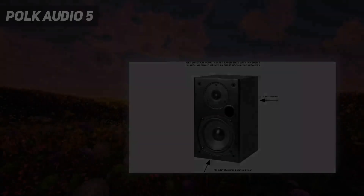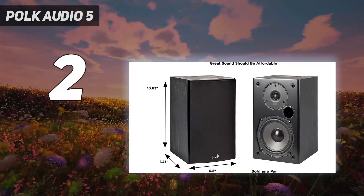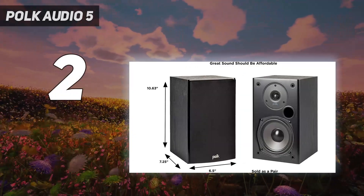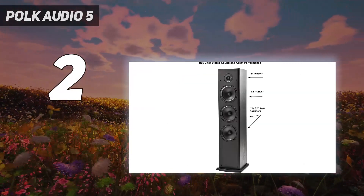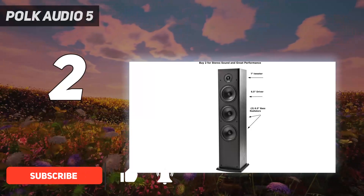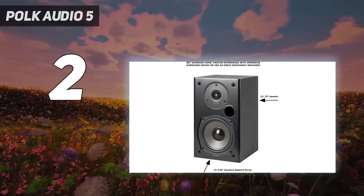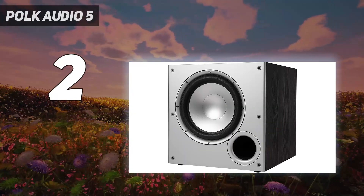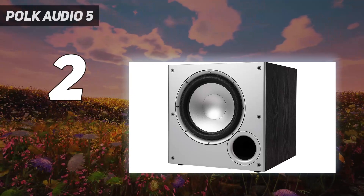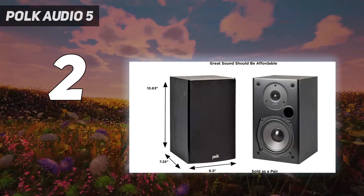Number 2 on my list: the POLK Audio 5.1 channel home theater system. Surround sound systems like this one can deliver the complete audio range for a fraction of the cost. The unit is composed of three different speakers from the T-Series collection. The first is the T30 center channel speaker, which gives an immersive sound output. With its powerful tweeter and dynamic balance drivers, you can get deeper bass and clearer vocals that can fill up small to medium spaces.